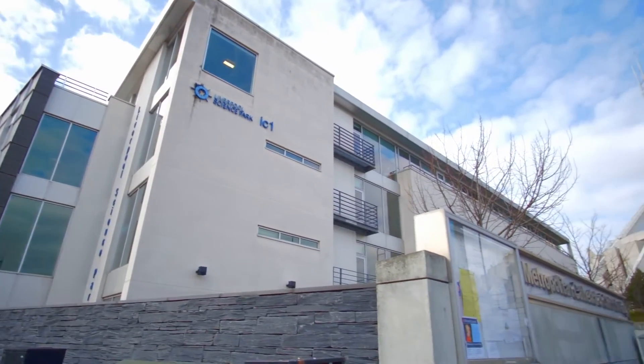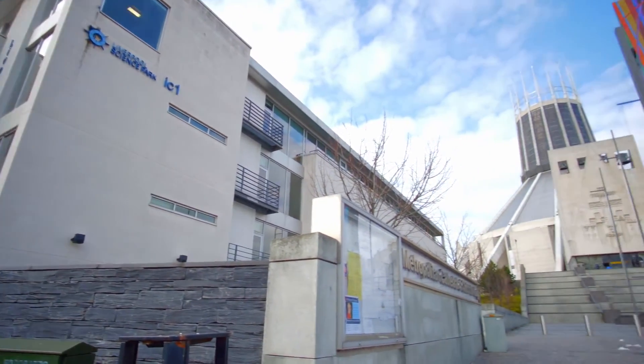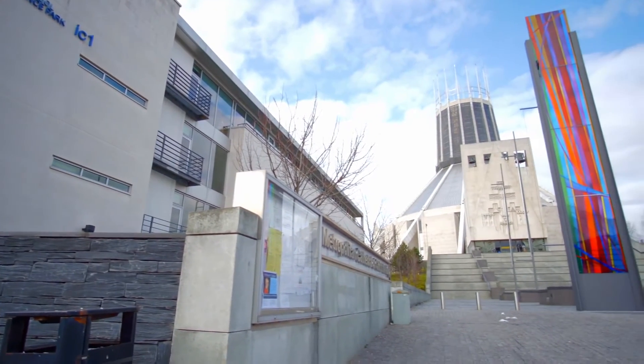We are based at the top of Hope Street, right at the foot of the Metropolitan Cathedral. We're also in the centre of the university campus, not too far from the Royal Hospital and of course five minutes walk from Liverpool City Centre.